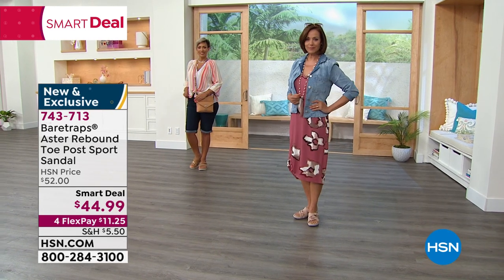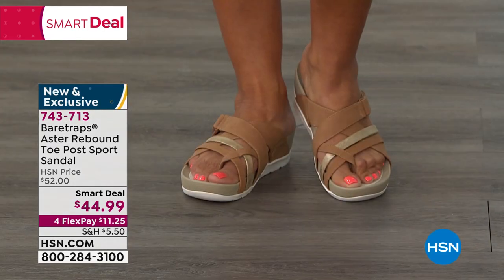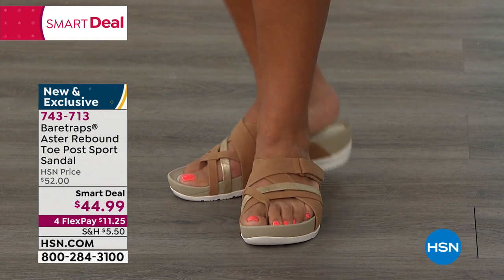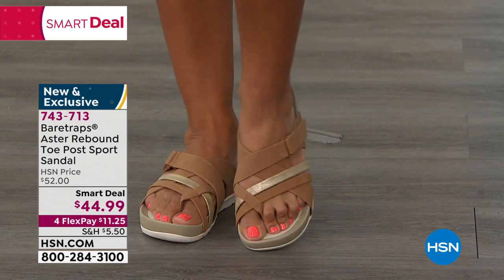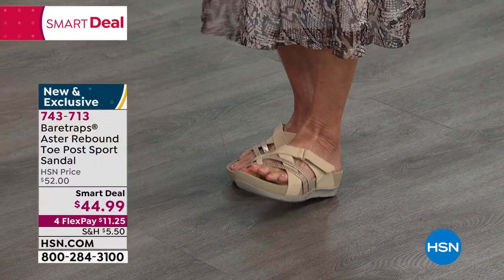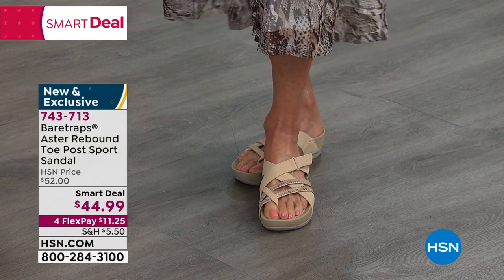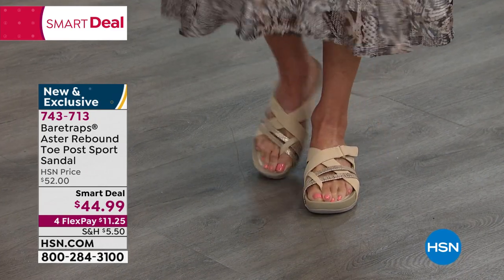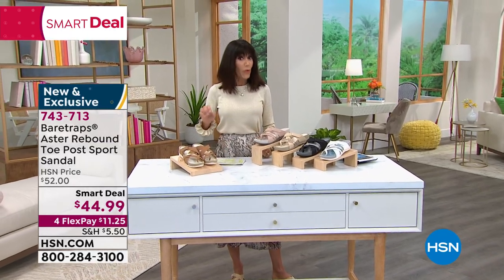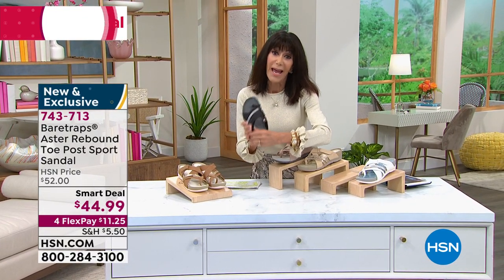You step right in and immediately feel that rebound technology, that built-in arch support and comfort. It's ultra cushioned — Bear Traps brings you thoughtful constructions with style details. You don't have to compromise one for the other. Donna is an 8, Yaz is a 10, and I'm wearing the natural with gold. All the neutral shades — caramel for warmer skin tones, natural for others. They are so comfortable. You can feel the great response in the heels, and the complete adjustability means they work with really anything in your wardrobe. At $44, with all the technology built in — they are crazy, crazy comfortable.